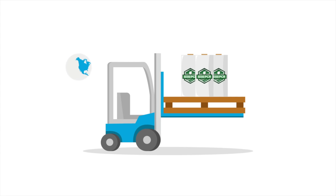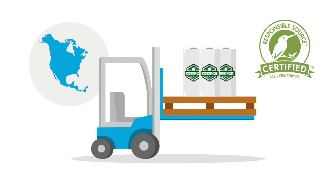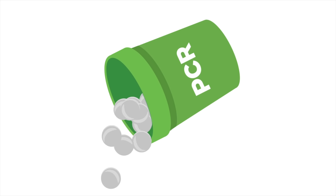Beyond PCR delivers the industry's first PCR machine film manufactured in North America, certified by SCS Global Services to contain post-consumer recycled resin.